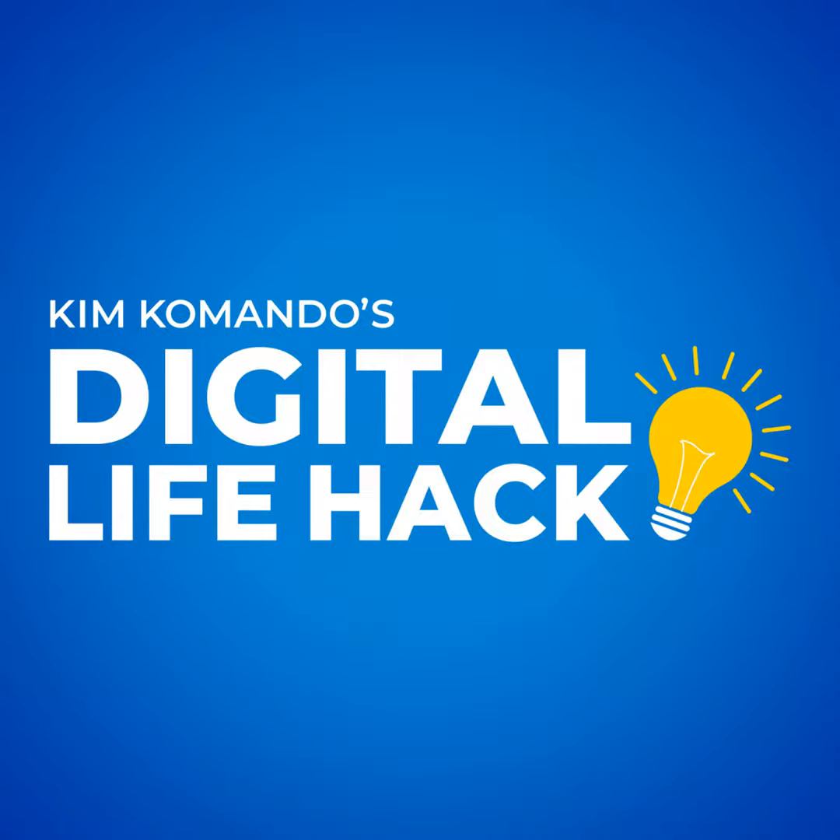Now, if you have a tech hiccup that you want me to solve, your path is clear. Head over to commando.com and click that email Kim link. I go through every single note — I read every single one, I promise. Don't be the last to know. Get the tech edge that you need in today's life. Get my free daily newsletter over at getkim.com. That's getkim.com.